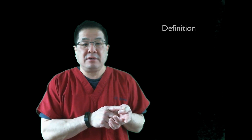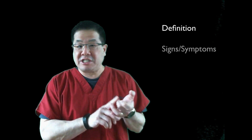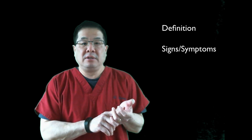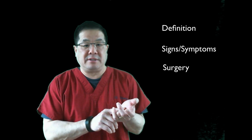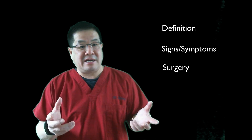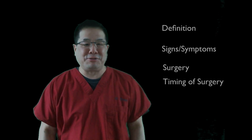Welcome. I'm Randy Wong. Thank you very much for watching this video. Today we're going to talk about retinal detachments — what a retinal detachment is, what it can cause, and symptoms of a retinal detachment. We'll talk a little bit about the surgery to fix a retinal detachment, and finish up with the timing of the surgery. I hope you enjoy it.